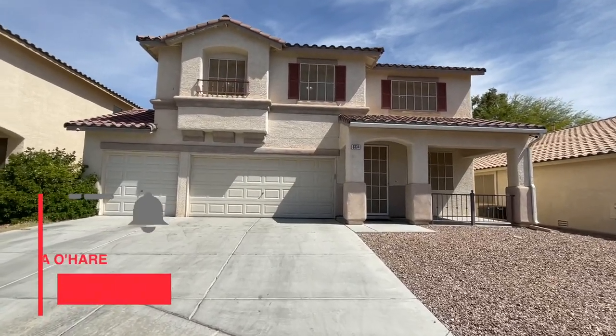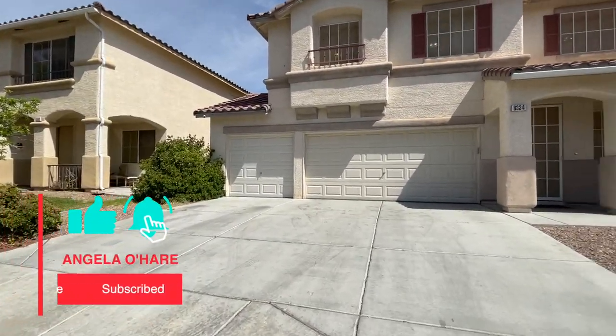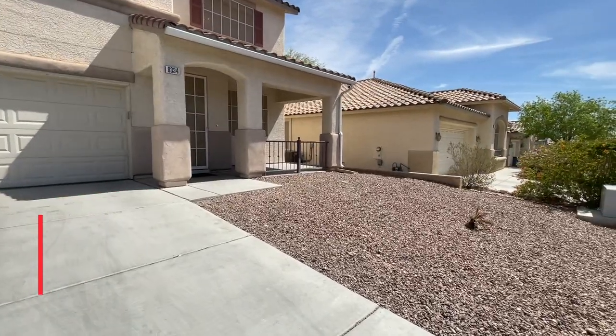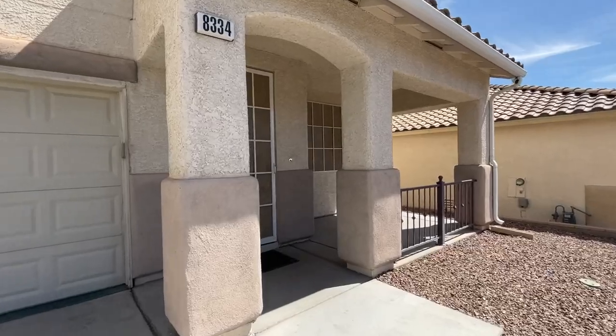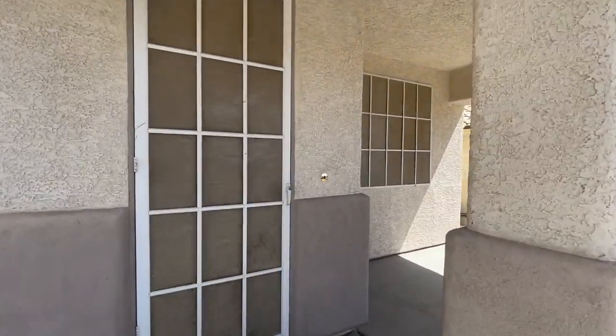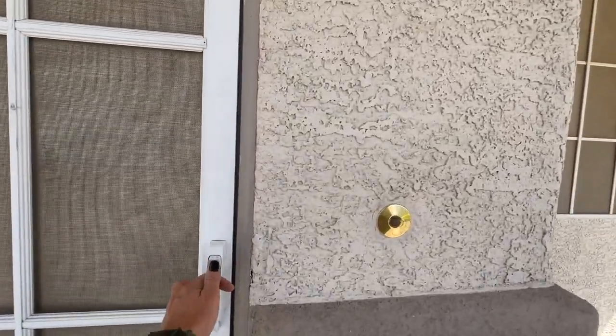Make sure you like and subscribe. This is an easy-to-maintain front yard with a nice little courtyard in the front of the house. The bedrooms here are really big — that's what I like about it.